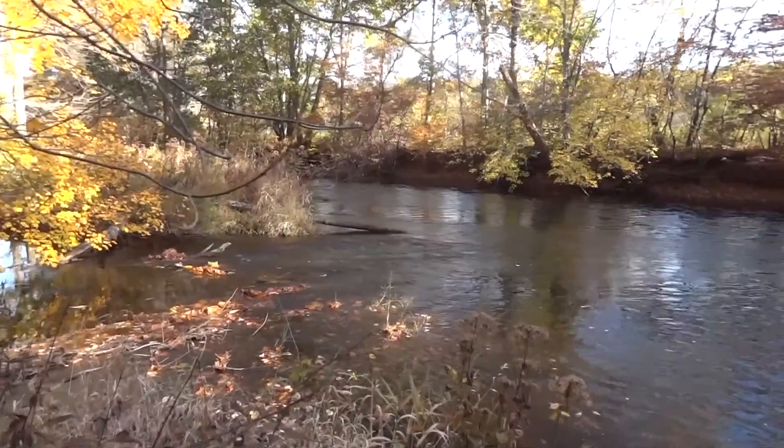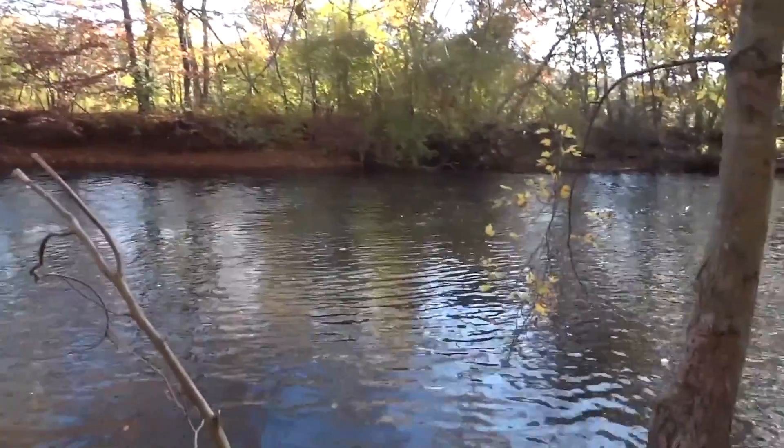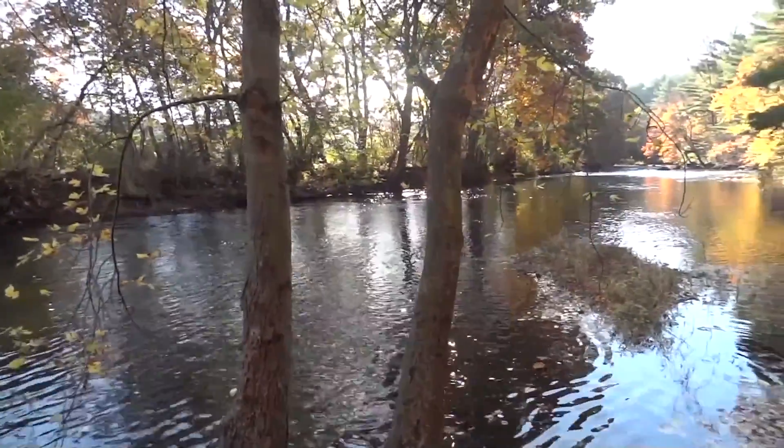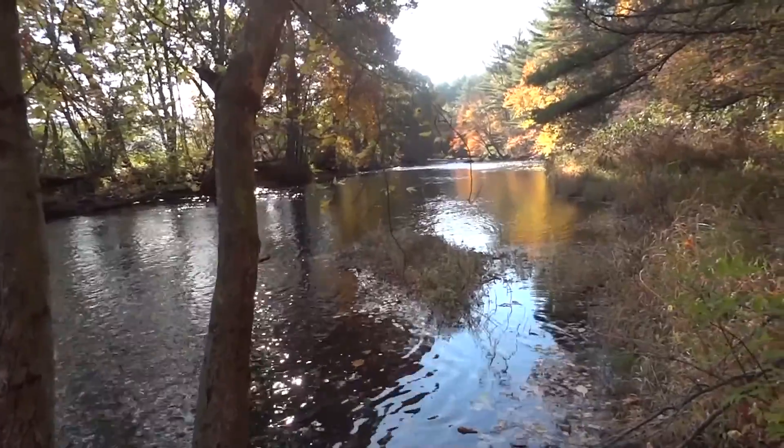The Quinebog River is especially beautiful at this time of year in October. The area before you is the likely place of the fording of the river by the old Connecticut path.